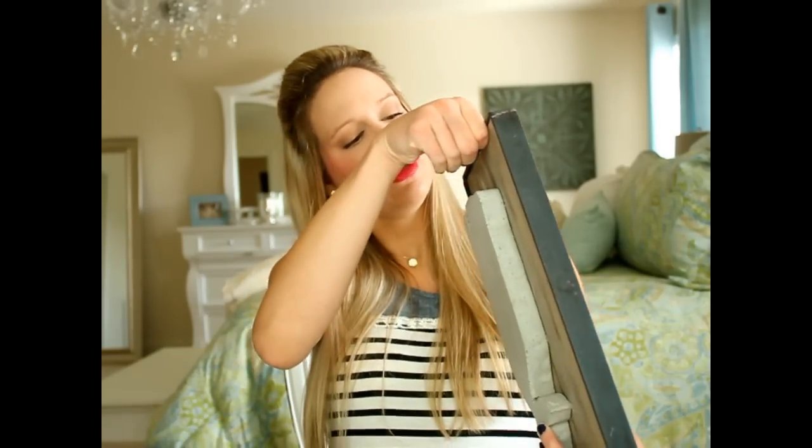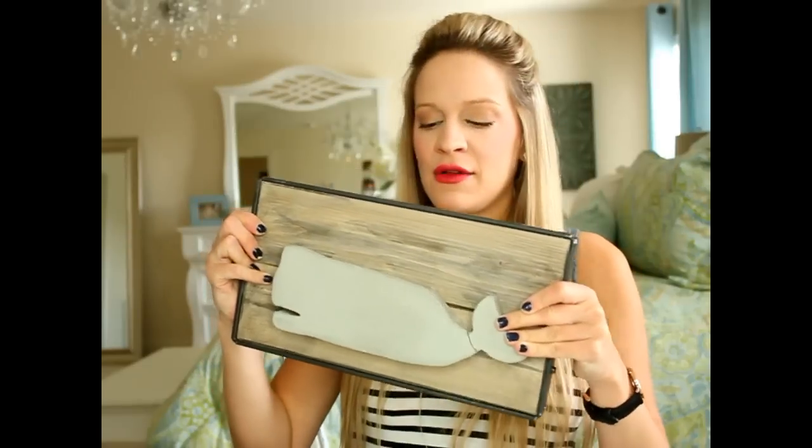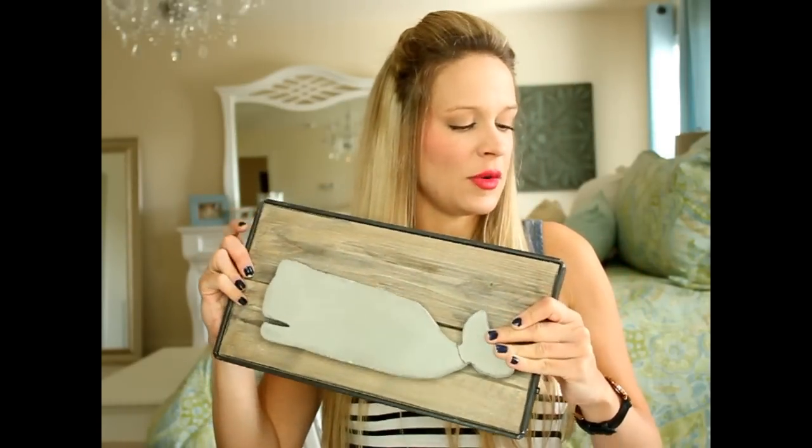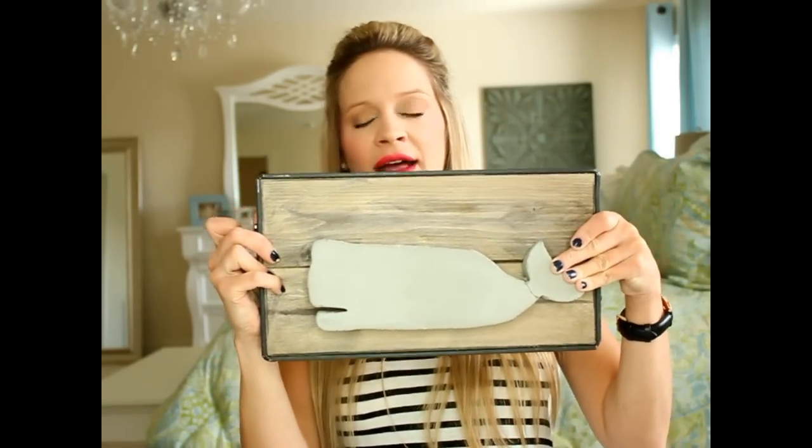Next gift is from Details to Enjoy — this is Cassandra and Kenzie, super talented girls. I've shared their incredible fabric pumpkins before. And this one is heavy! Oh my goodness — they made a concrete whale! He's literally made out of concrete on a distressed barnwood backing with a wrought iron frame around it so you can hang it on the wall. How neat is that? This thing is so heavy. Thank you so much, Cassandra and Kenzie!